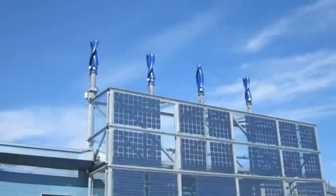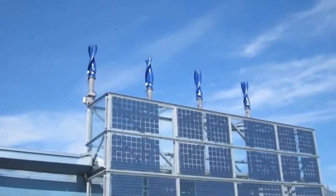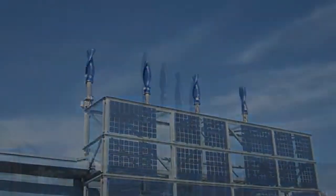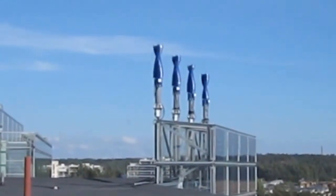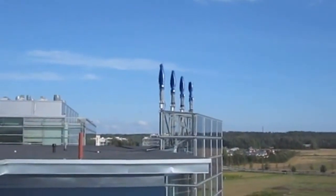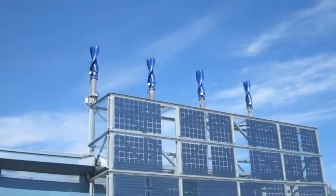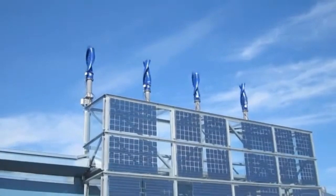We've seen them on iconic buildings like the Pearl River Tower in Guangzhou — a huge building. But it's not just skyscrapers. We're seeing Windside turbines pop up on school roofs, on top of regular buildings, right in the middle of cities. Windside generates five times more electricity than a conventional propeller turbine when the wind speed is low, below four meters per second — precisely the kind of wind condition you find around buildings in cities, that turbulent lower-speed air.